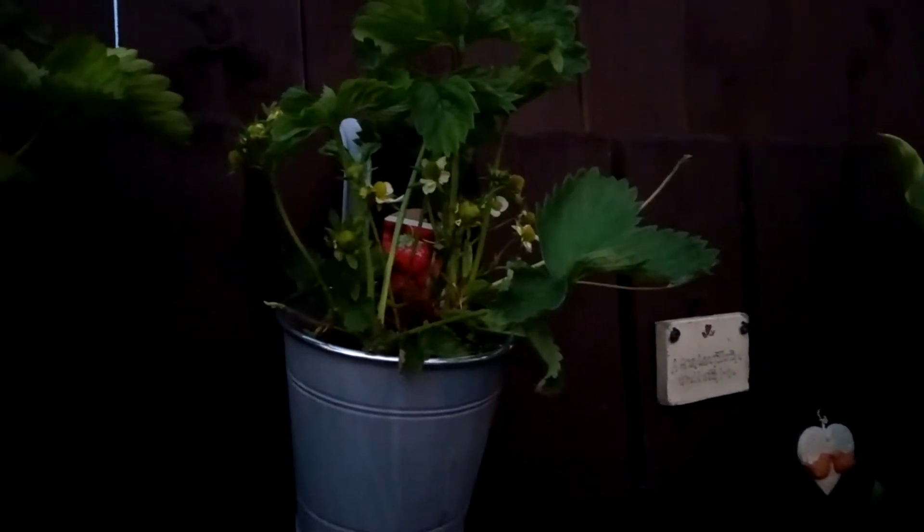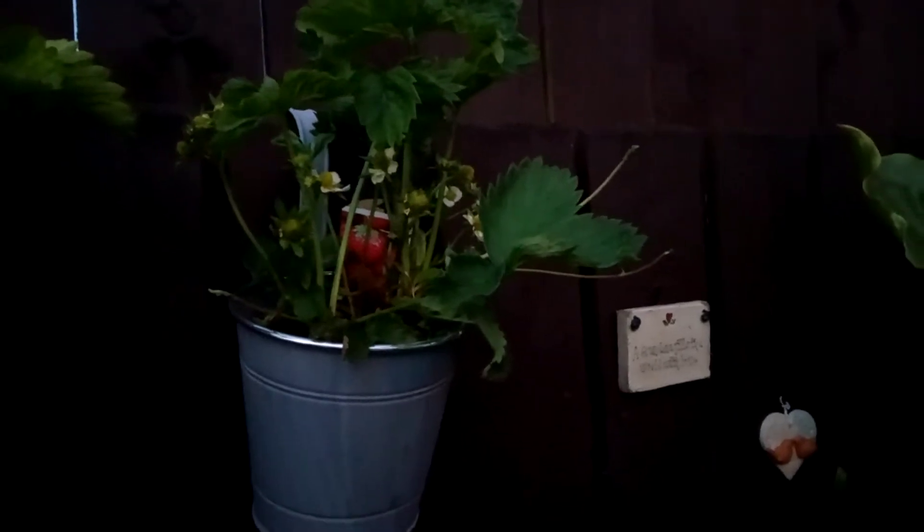My strawberries are doing really well, they're growing. These are just over a year old so I can plant those runners coming off them. And this is my blackcurrant bush — I'm expecting a good crop from that. And my big hydrangea hasn't come into flower yet.